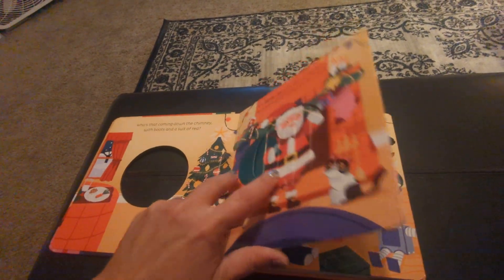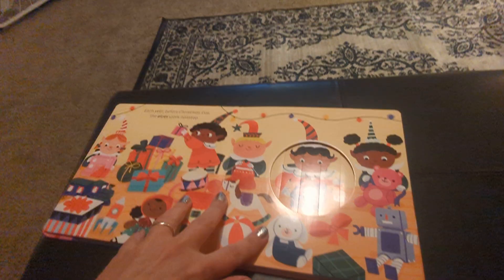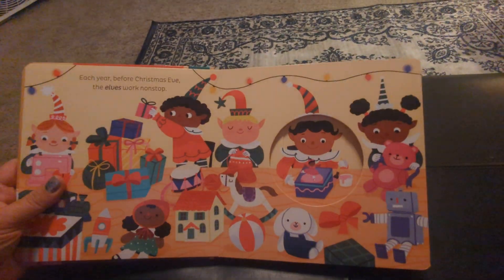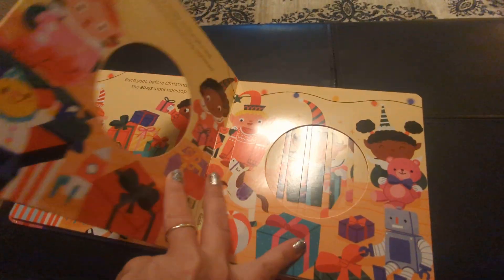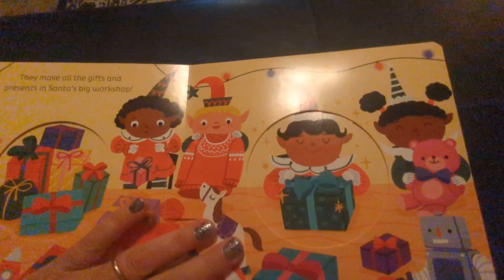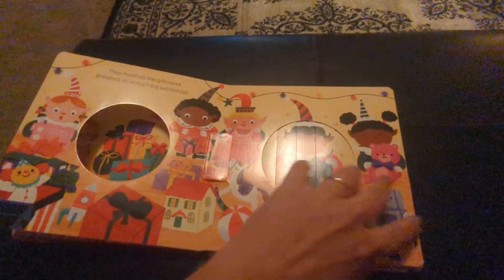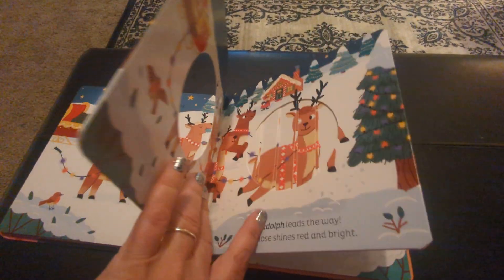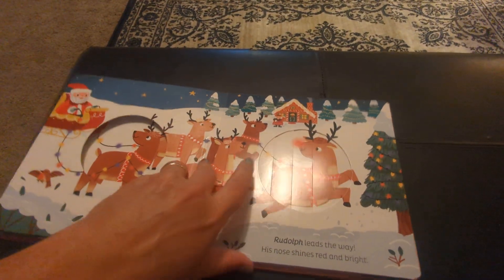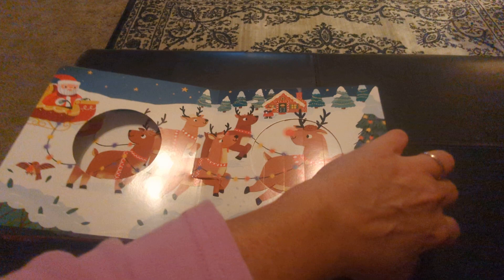Let's take a look at the next one. You see the elf and then as we turn the page you'll see it change. Cute. And the reindeer. Yeah, really cool.